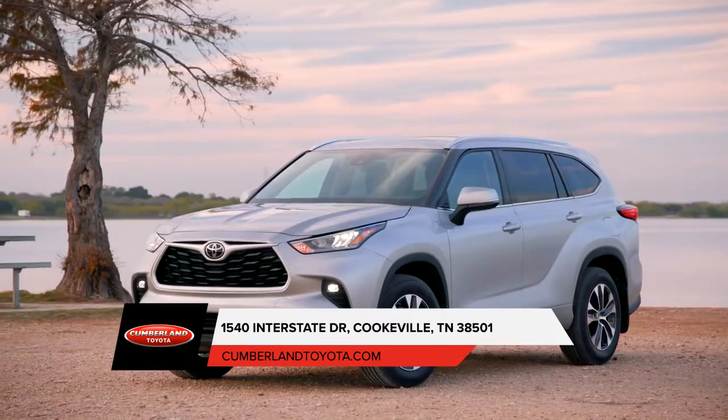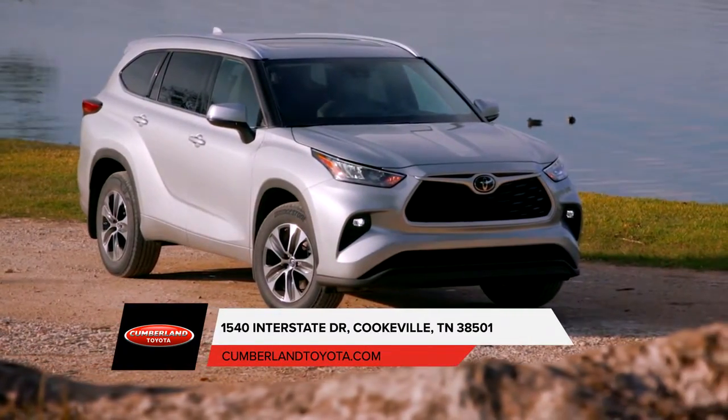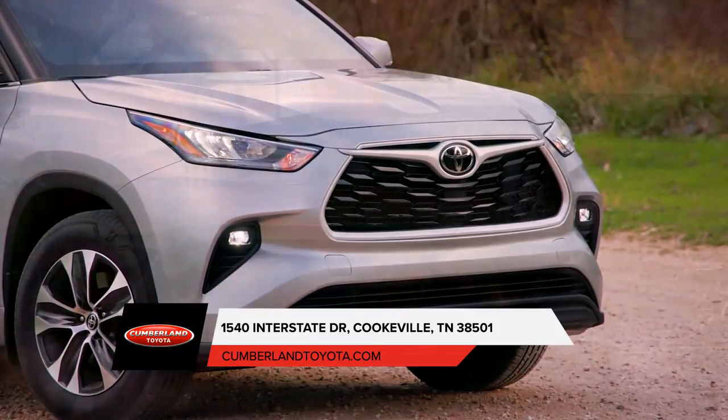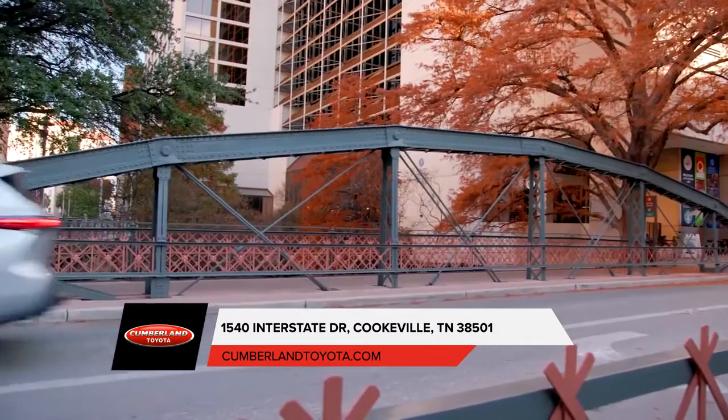Part of enjoying the road is not to hear it. The Toyota Highlander has silencing insulation materials along its floor to help keep things quiet, as well as acoustic-type glass in the windshield to further reduce noise entering the cabin. Stop by our dealership for more information on the Toyota Highlander.